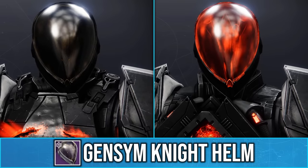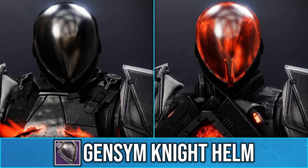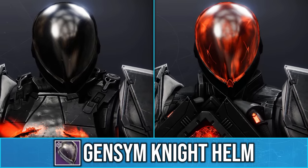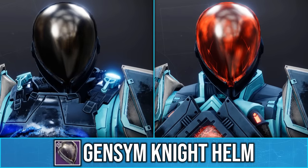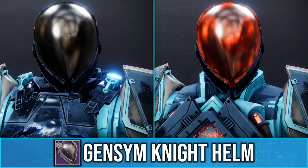As you can see, when you pair it with the Gemsom Knight Helm, it will change the visor colour to red. Now this visor has never been able to shade, which is why this is so strange, and even when you change the shader, it is unaffected and stays red.